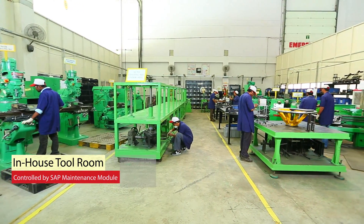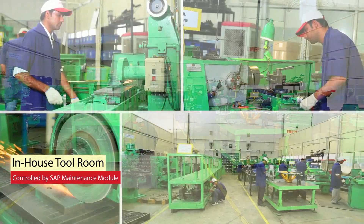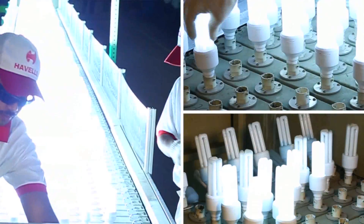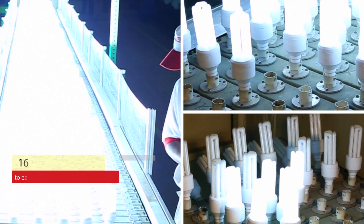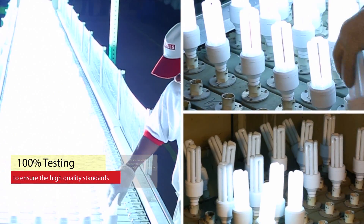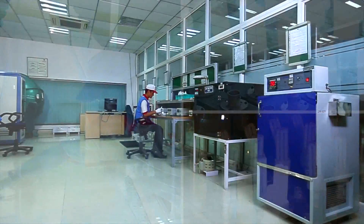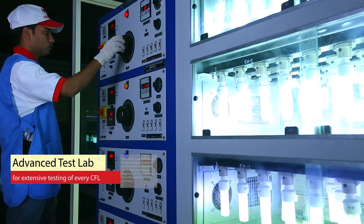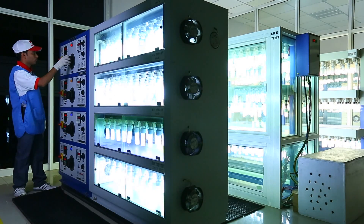The in-house tool room is headed by skilled professionals and is controlled by SAP maintenance modules. Each CFL that is manufactured is extensively tested in order to ensure high quality standards. The test lab is equipped with all the latest testing equipment as per BIS and IEC requirements.